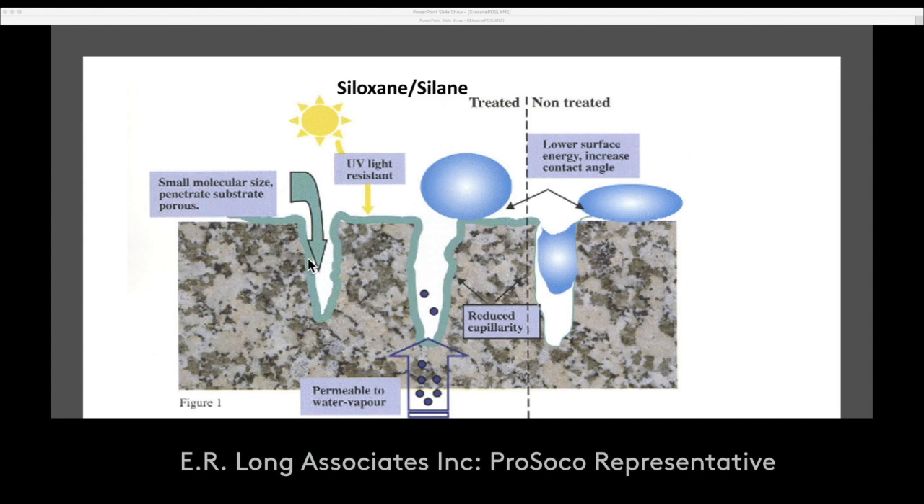Check this out. This is a profile of masonry up close. You can see that these products, with their small molecular size, penetrate into the masonry and will actually make that first one-eighth of an inch to quarter inch of masonry water repellent. Because of that, it takes longer for UV to break it down — it breaks it down from the outside in. So even though it breaks down up here, this part down here is still water repellent.